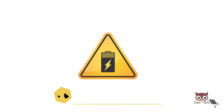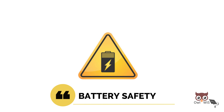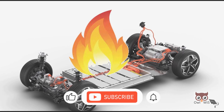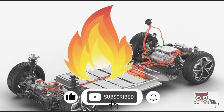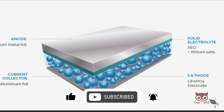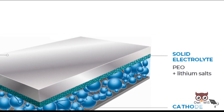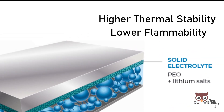What are the advantages of solid state batteries? The main benefit relates to battery safety. Unlike lithium-ion batteries that can overheat and cause fires in certain cases, solid state batteries completely avoid this issue, as the solid electrolytes have higher thermal stability and lower flammability when heated.